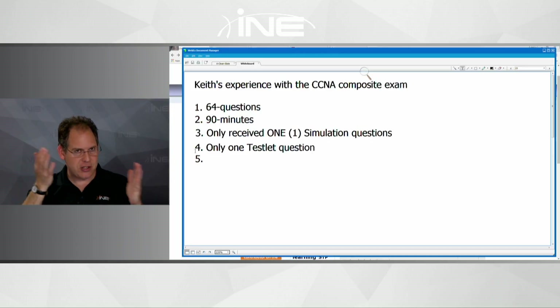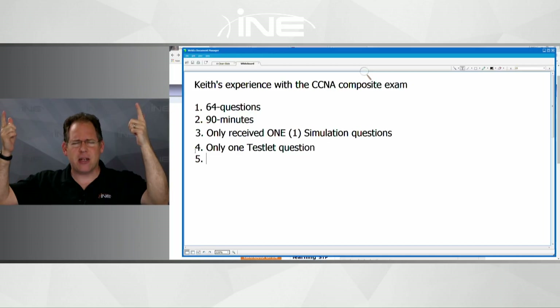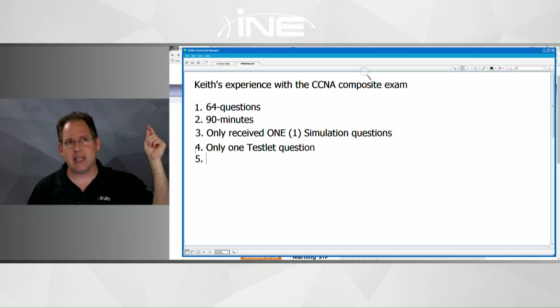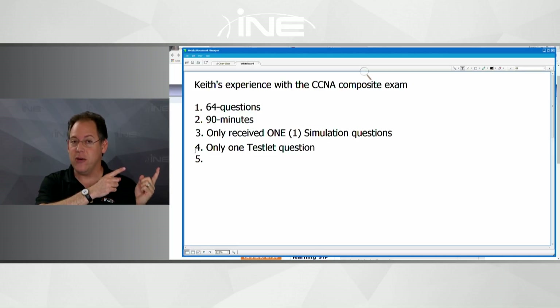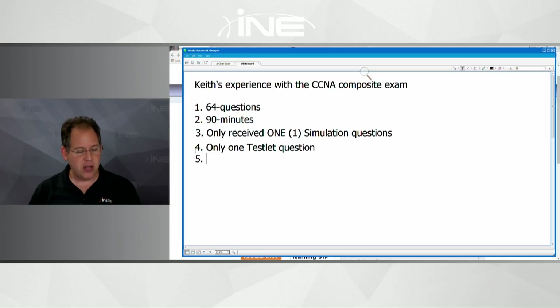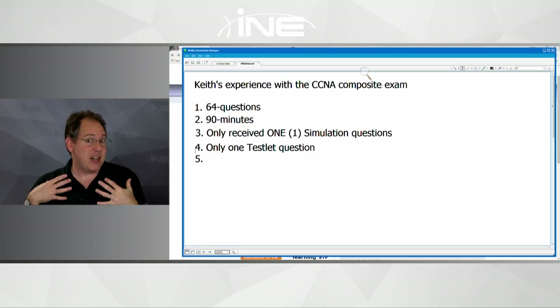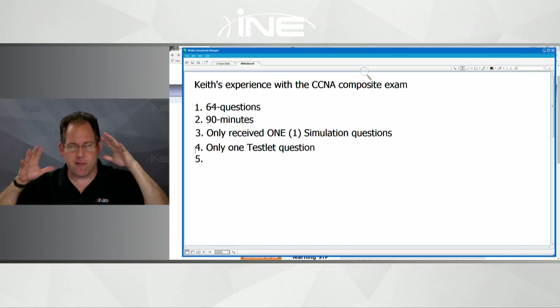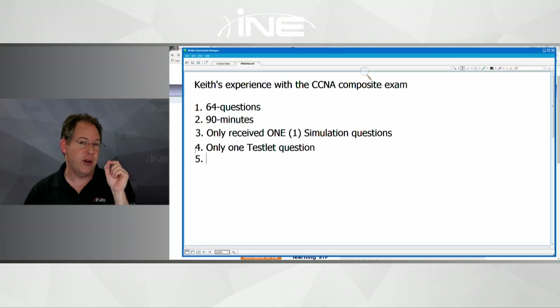When you're taking the exam, you cannot go backwards. If I'm on question eight and something sparks a memory about question two, I can't go back. Once you click next or continue on a question, that's it — you move on and can't go backwards. So don't speed through questions. Slow yourself down. My tendency was to skim quickly, but I had to force myself to read the whole question, because a single word can make the difference between one answer being right versus another.